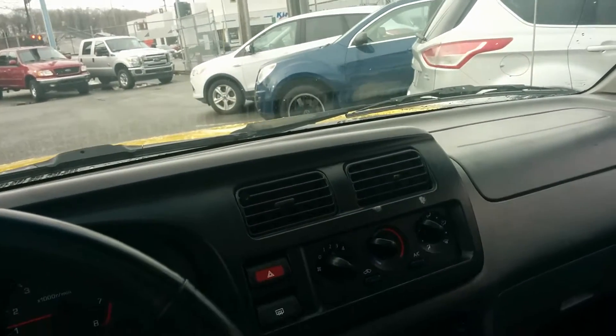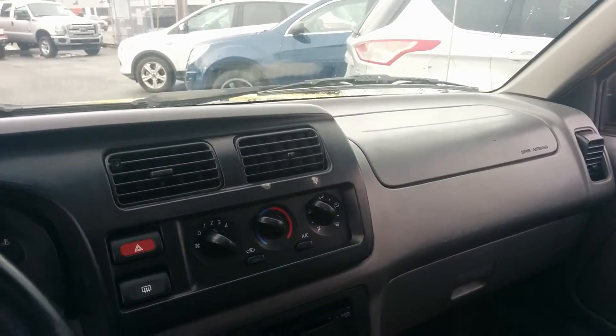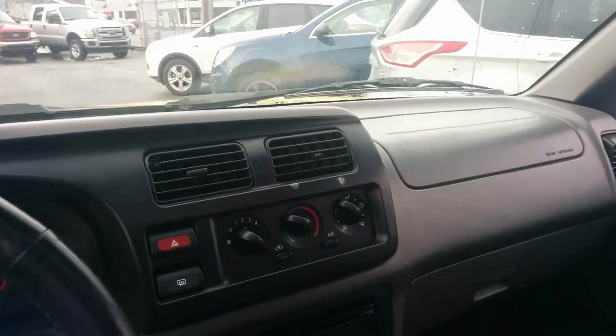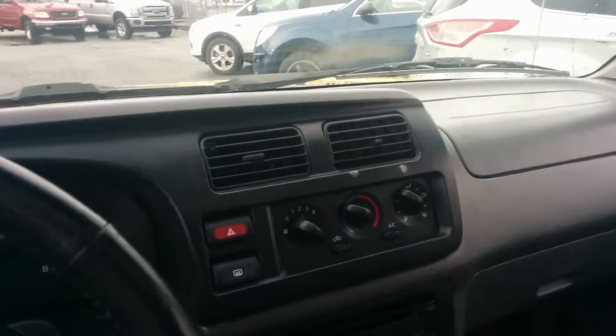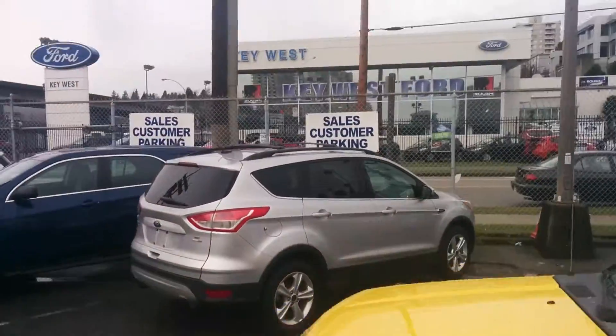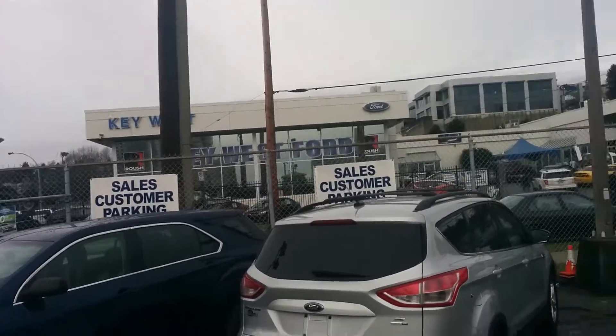Again, this is stock number 2099527 — your 2000 Nissan Xterra XE in yellow, 3.3 liter V6, four-wheel drive, four-wheel ABS brakes, cloth interior. My name is Ryan, you're on Key West Ford TV, down here at Key West Ford in the heart of New Westminster. There's our main showroom building at 301 Stewartson Way.